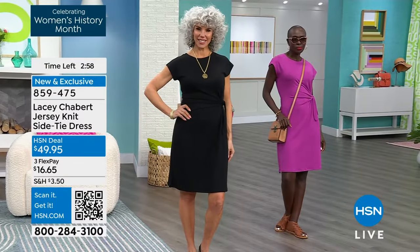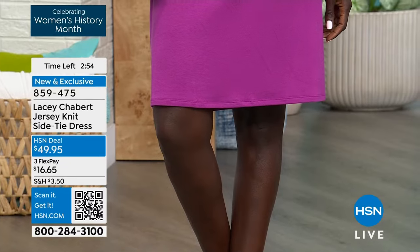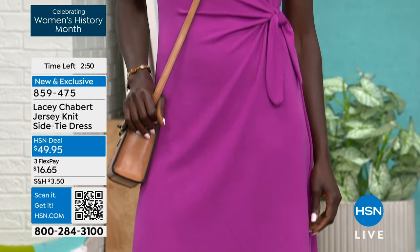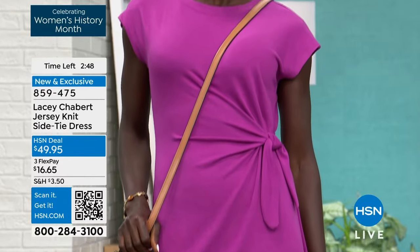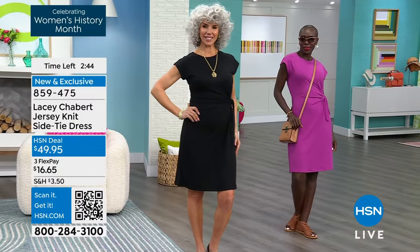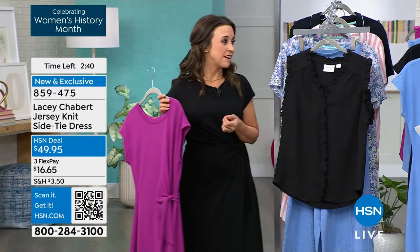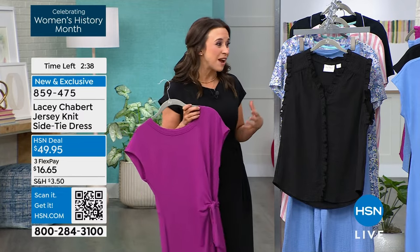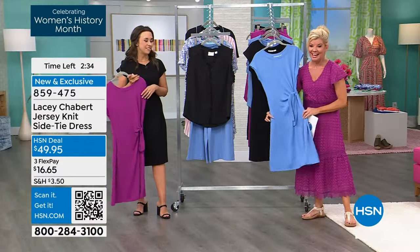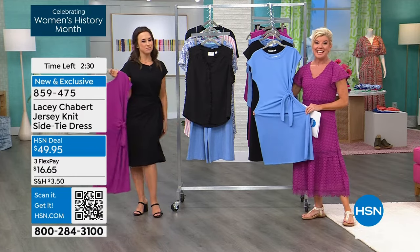I'm a mom — I'm always running around with my seven-year-old daughter Julia, who I think might be watching. Hi Julia! I want to be comfortable. I try to look as put together as possible — you want to feel cute and walk out of the house in something that feels effortless. This is perfect for going to the baseball game, the tennis court, or having lunch with your girlfriends. It's the feeling of pajamas, but presentable and chic.